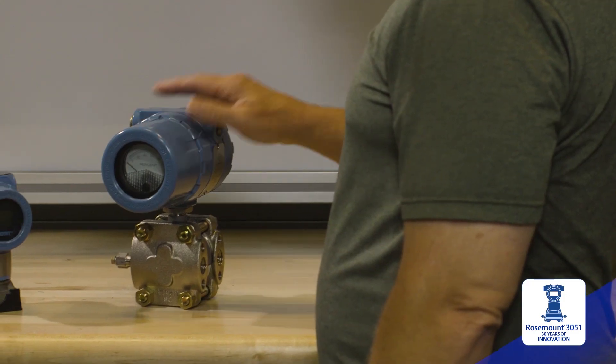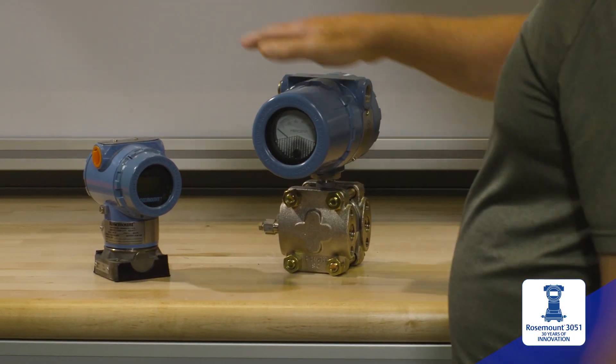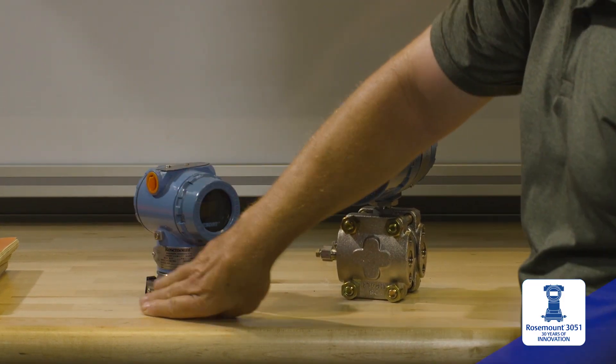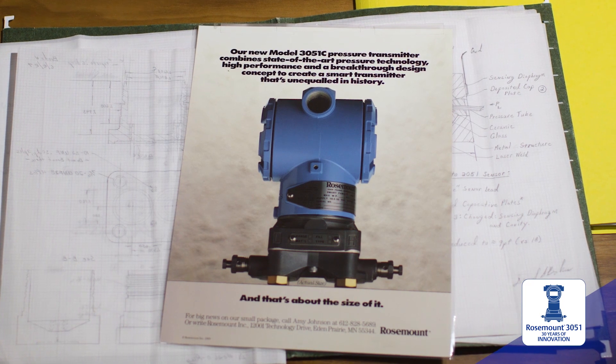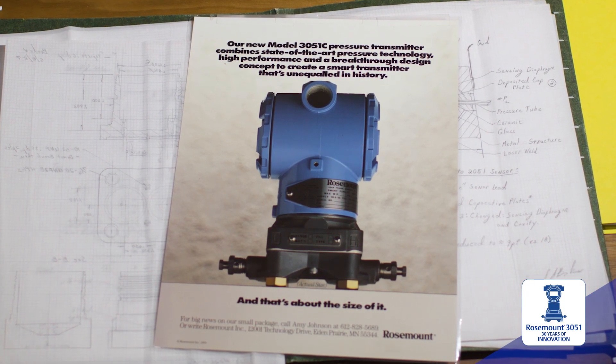Traditional instrumentation were 12 to 20 pounds — very large, very bulky in nature. The 3051 was less than one-third the size and only about six pounds. The fact that we could fit it on a page, meaning it's going to be easier for you to handle and work with, really made that ad compelling, so we were pretty excited.